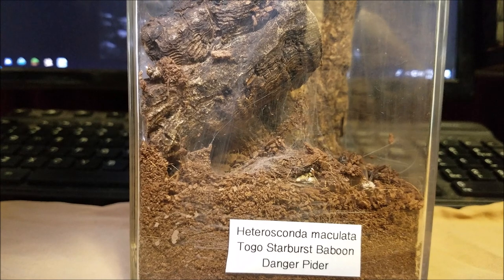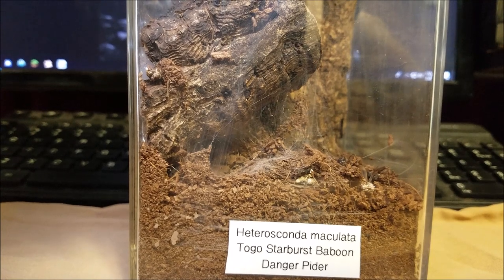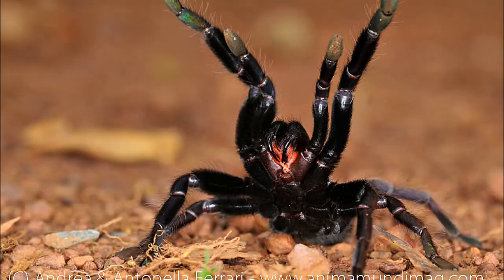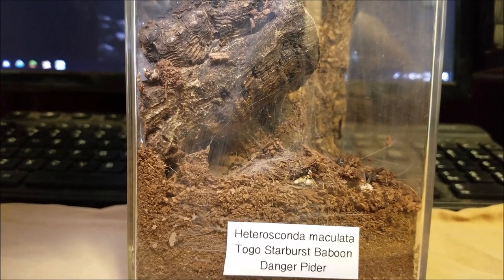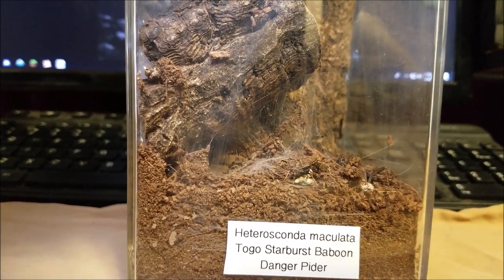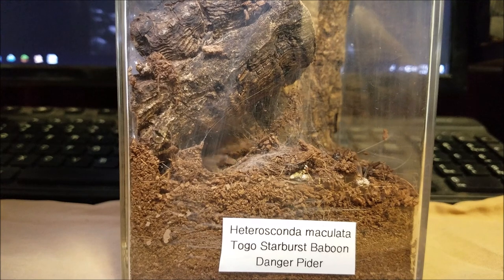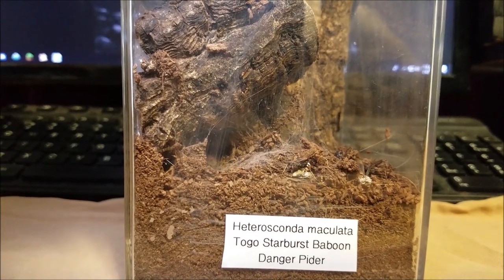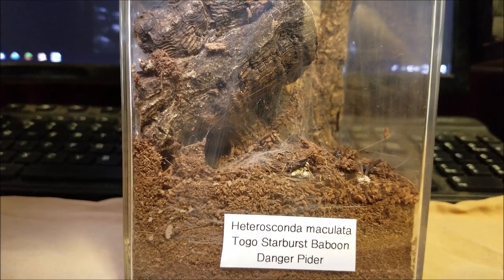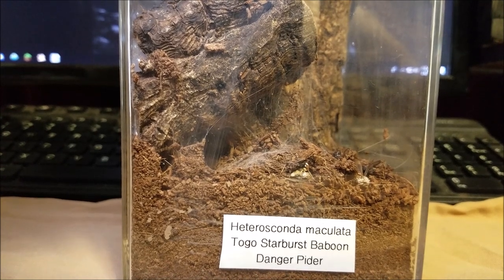They're fast and they're usually pretty defensive. They'll throw a threat posture — I'll put a picture of a threat posture up. They will run, they will bite sometimes. I was looking at getting a feather-leg tarantula, and then I read more about them. They're so fast they look like they almost teleport, and they tend to bite first and ask questions later.